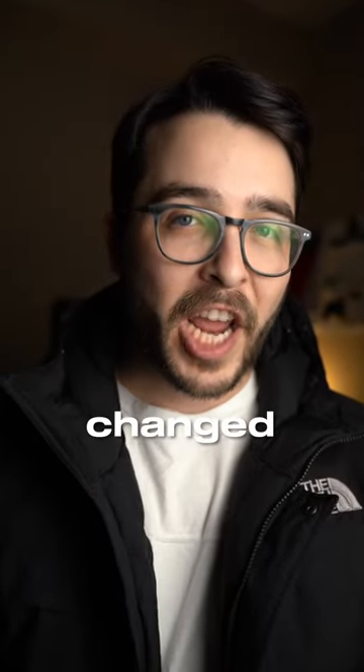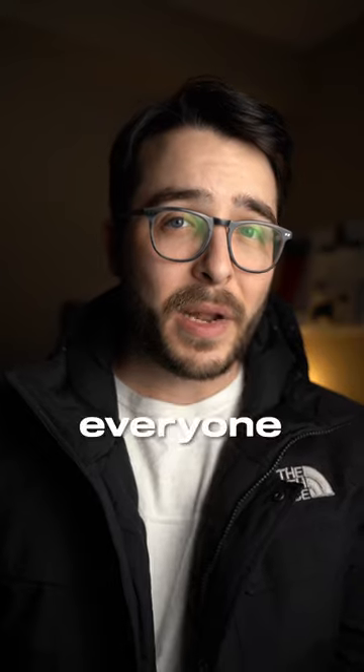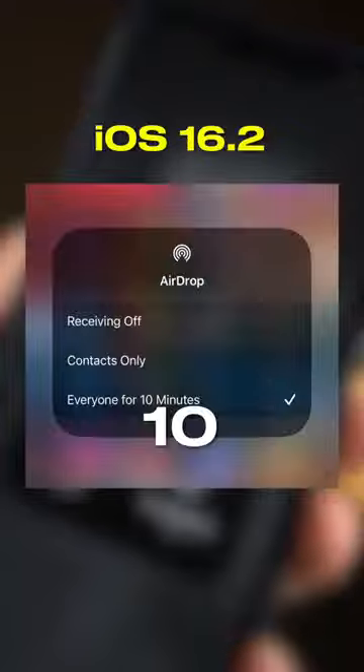Starting in iOS 16.2, Apple has changed the way AirDrop works by removing the ability to leave it open to everyone indefinitely. Once the update is live, it will only allow you to set AirDrop to everyone in increments of 10 minutes.